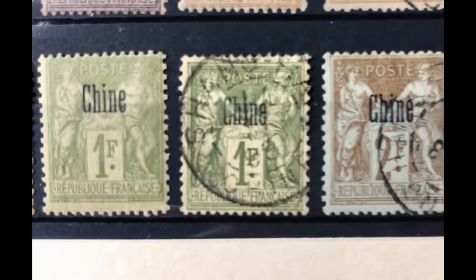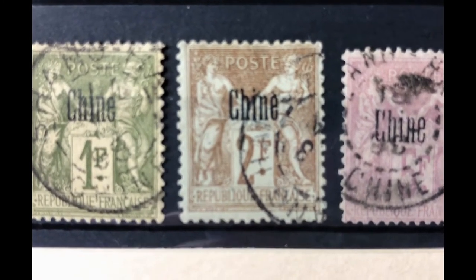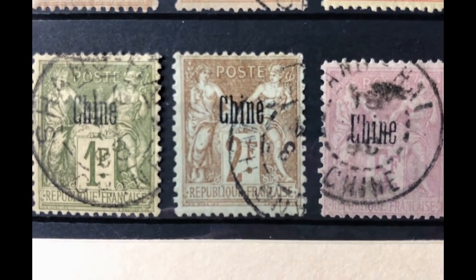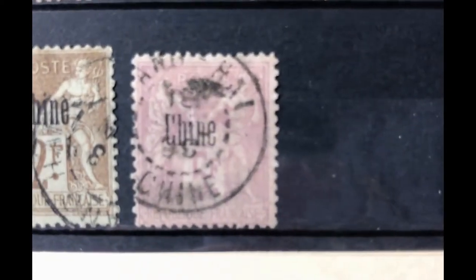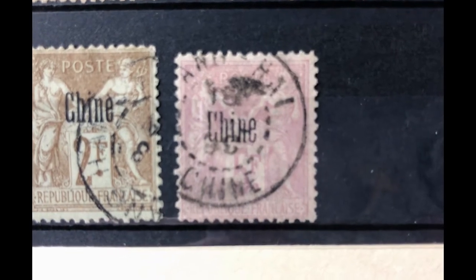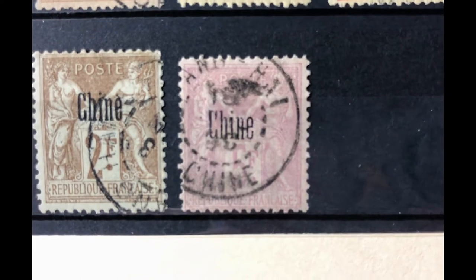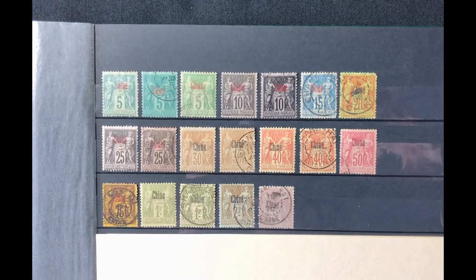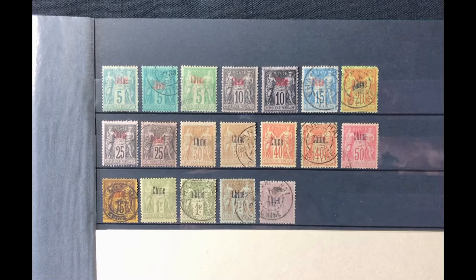Scott number 12 is a 2 franc brown azure, valued at $30 mint and $20 used. Scott number 12a is a 5 franc reddish lilac lavender, valued at $75 mint and $60 used. This first set of 13 stamps has a total value of $292.50 mint and $209.50 used.